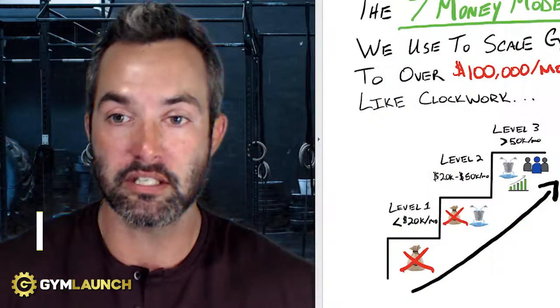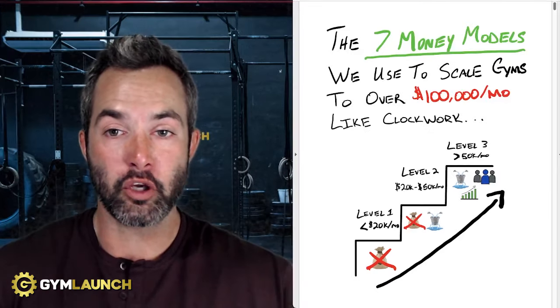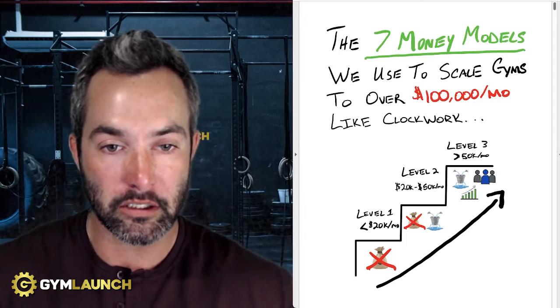My name is Kale Owen. I am the CEO of Gym Launch and Prestige Labs, our partner supplement company. In this video, I'm going to give you an overview of a free download that we have created called the Seven Money Models We Use to Scale Gyms to Over $100,000 a Month, like clockwork.